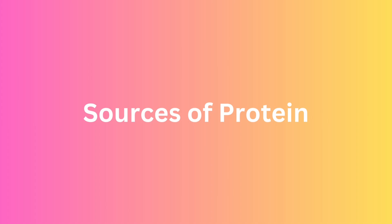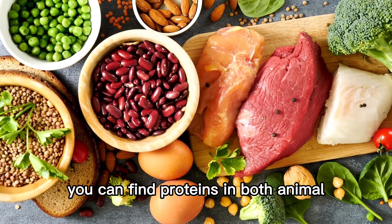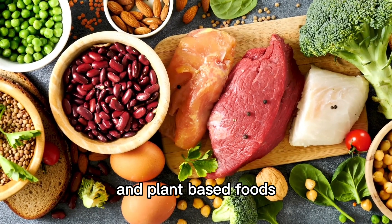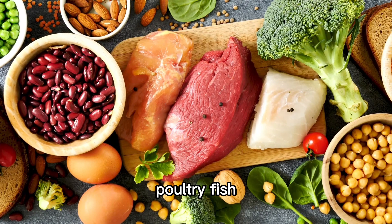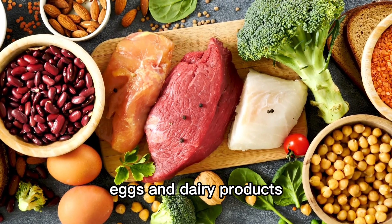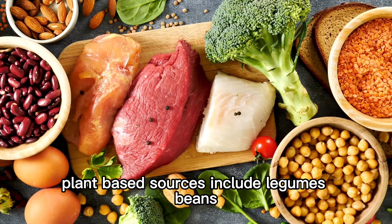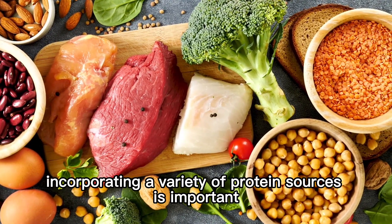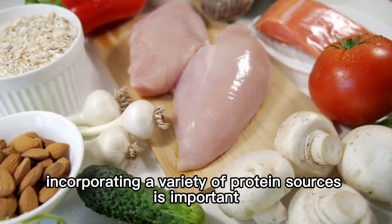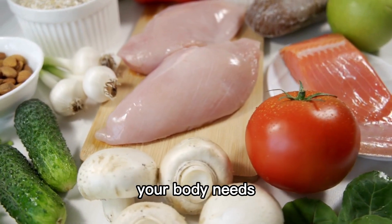Now, let's talk about sources of protein. You can find proteins in both animal and plant-based foods. Animal sources include meat, poultry, fish, eggs, and dairy products. Plant-based sources include legumes, beans, tofu, quinoa, and nuts. Remember, incorporating a variety of protein sources is important to ensure you're getting all the essential amino acids your body needs.